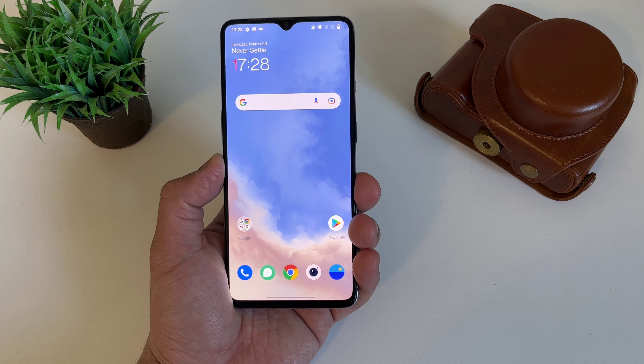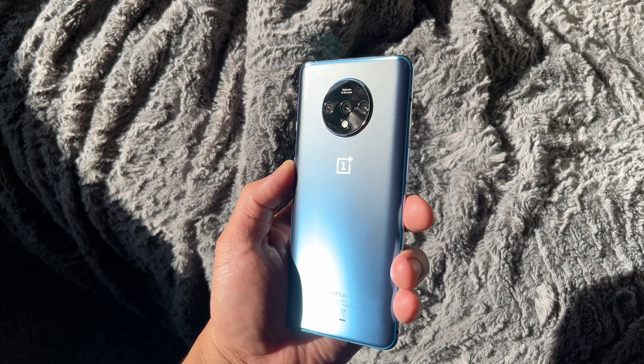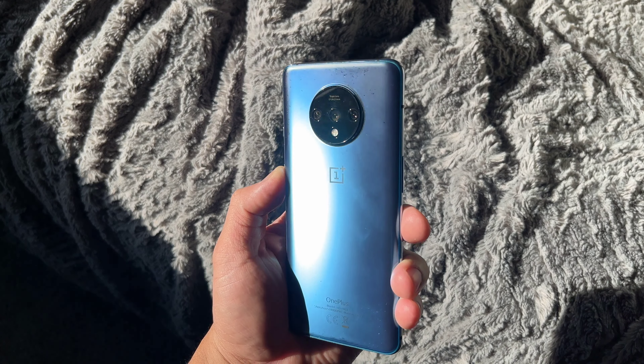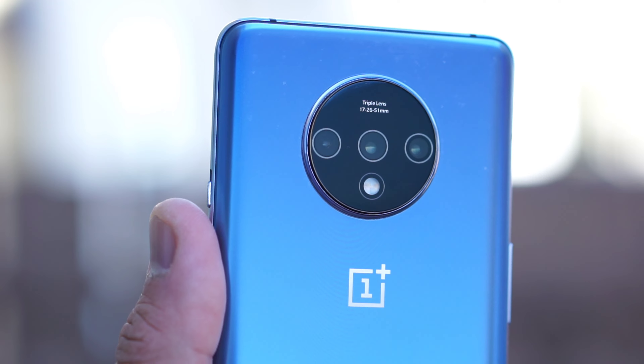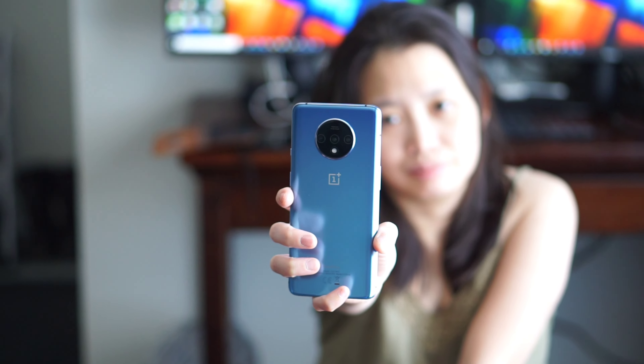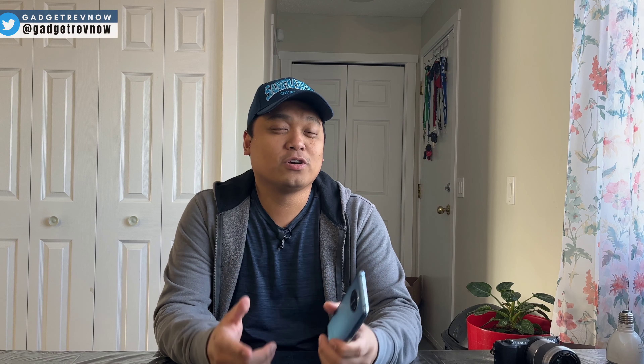It doesn't have a headphone jack, but it offers stereo speakers — on the earpiece and the bottom speaker. The in-display fingerprint sensor is fast and reliable, and in my personal opinion, I think it's even better than the Pixel 6.